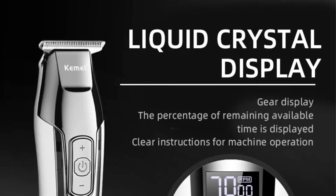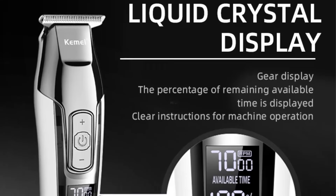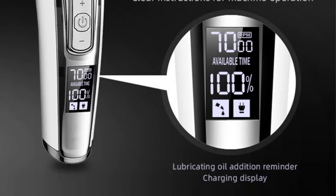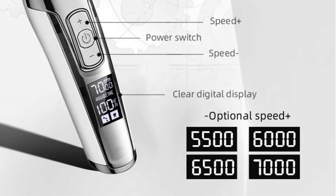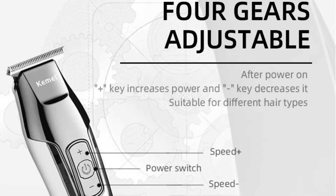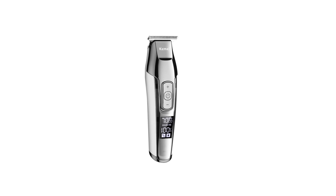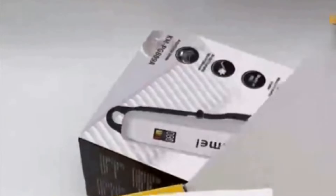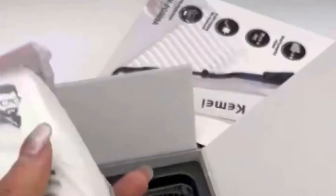It has a charging time of 2 hours and operates on global universal voltage of 100 to 240 volts, making it suitable for use worldwide. The Kemi KM5027 is certified for assurance. The trimmer features a one-button power switch, LCD liquid crystal display for speed and power information, and a one-piece stainless steel head for sharp cutting without hurting the scalp. The dual charging interface design includes both USB and traditional interfaces, providing convenience for charging.